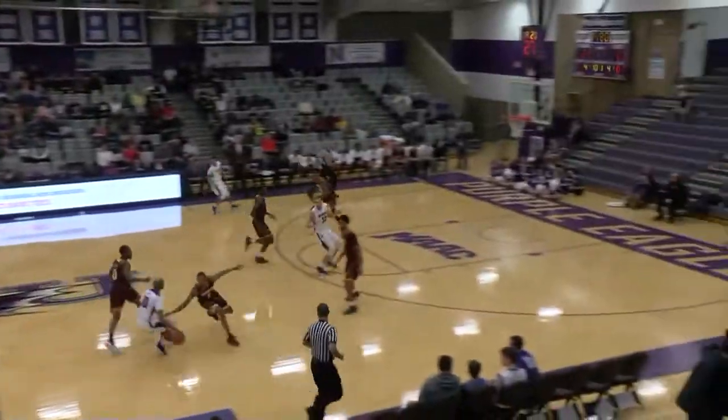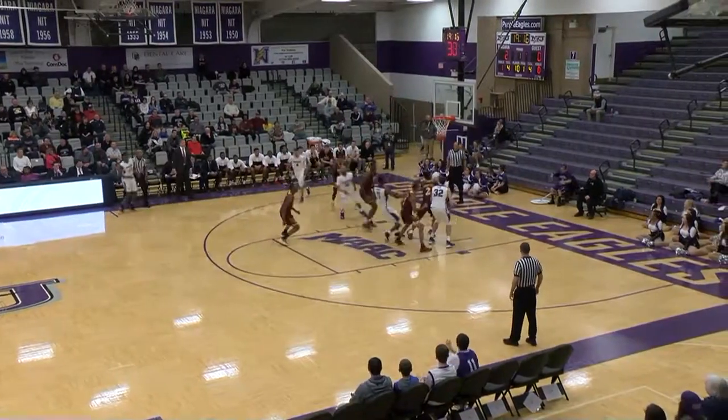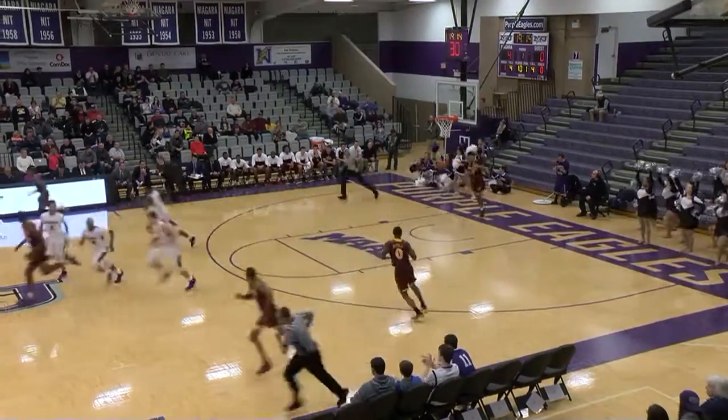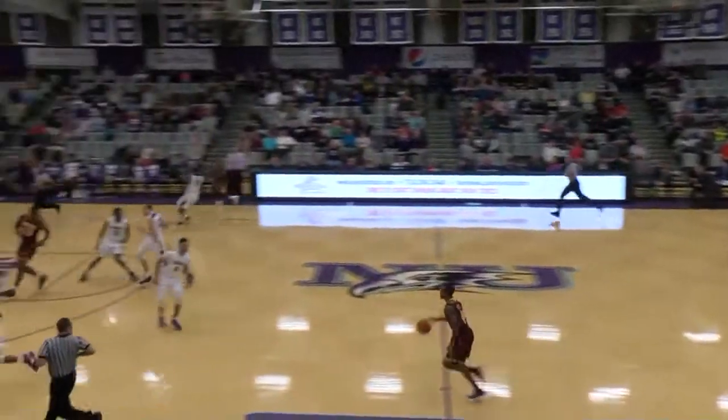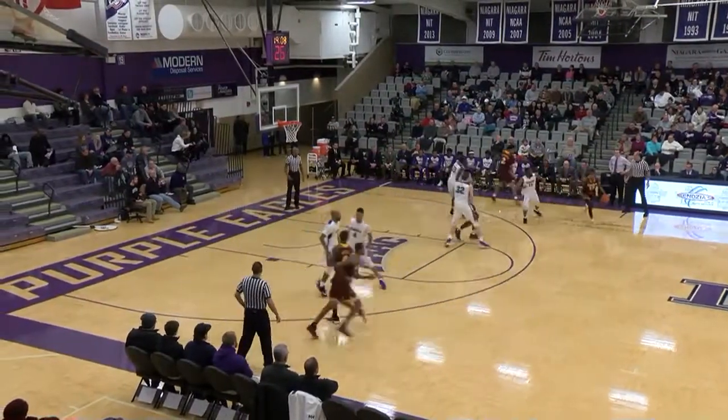So he missed them both. Rebound Matt Scott, outlet Dukes. Here's Khalil into the front court. Little hesitation move, floater on the way — good. Iona didn't stop the basketball, and Khalil Dukes, he knows what to do. Right in the lane, the teardrop is good. 4-0 Niagara.